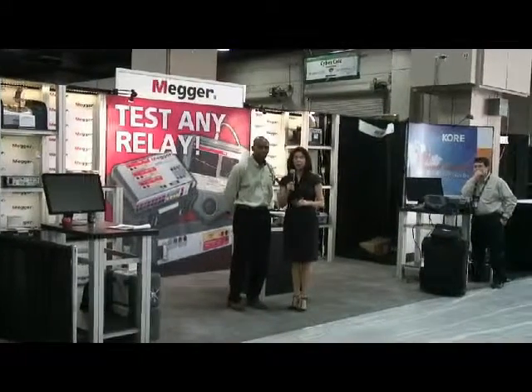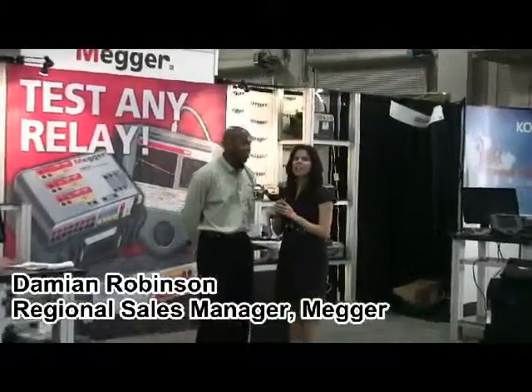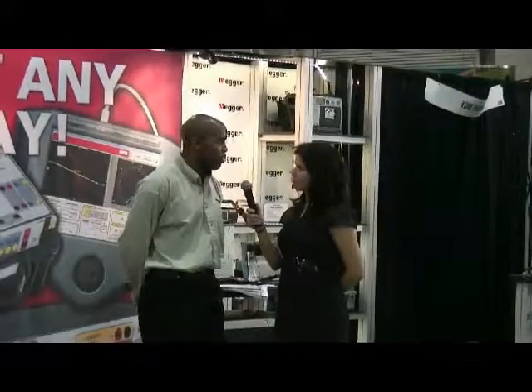We're back here with Damien Robinson, our newest regional sales manager. Hello, Damien. Hello, Elsa. Damien, can you tell me a little bit about what we'll be showing here at the booth this week? Absolutely. We're going to be showing our substation equipment, highlighting our newest equipment.